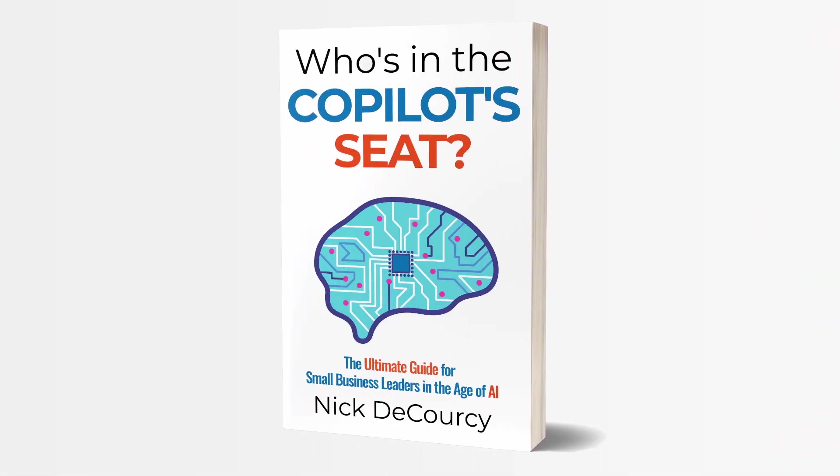Whether you're a current user of Copilot for Microsoft 365, a prospective user, or just looking at your AI options, stick with me to learn what has been revealed that's upcoming for this technology. My name is Nick DiColci. I'm the owner of Bright Ideas Agency, a digital transformation consulting company focused on the needs of smaller businesses, and the author of Who's in the Copilot Seat, a guidebook for small and medium-sized business leaders on how to adopt AI technology.